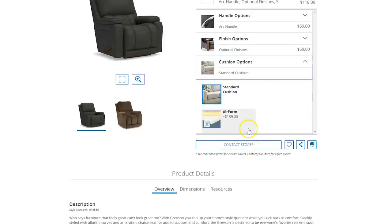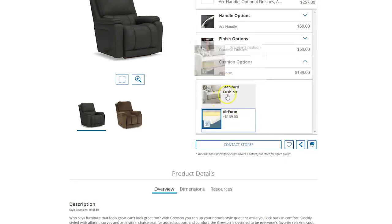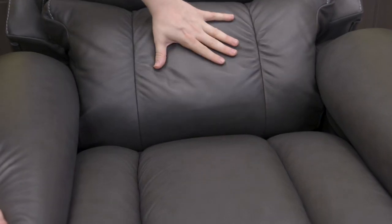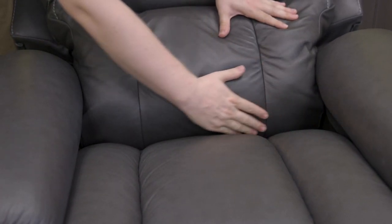The other great thing is you can actually get it in power so that you can adjust the headrest, the legrest, and the lumbar support, or you can just get it in standard. You can even upgrade the cushions inside your furniture. The Grayson comes in a standard cushion, or you can get it in what they call an airflow cushion, which is memory foam — personally, that's the route I would go.